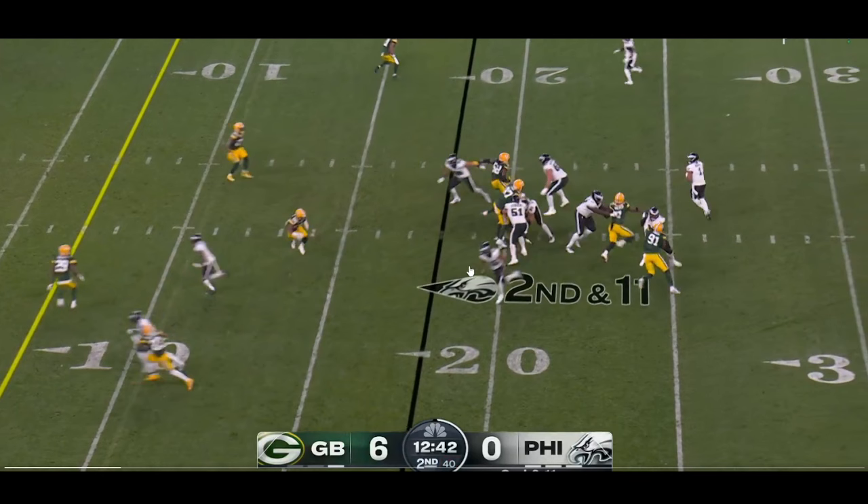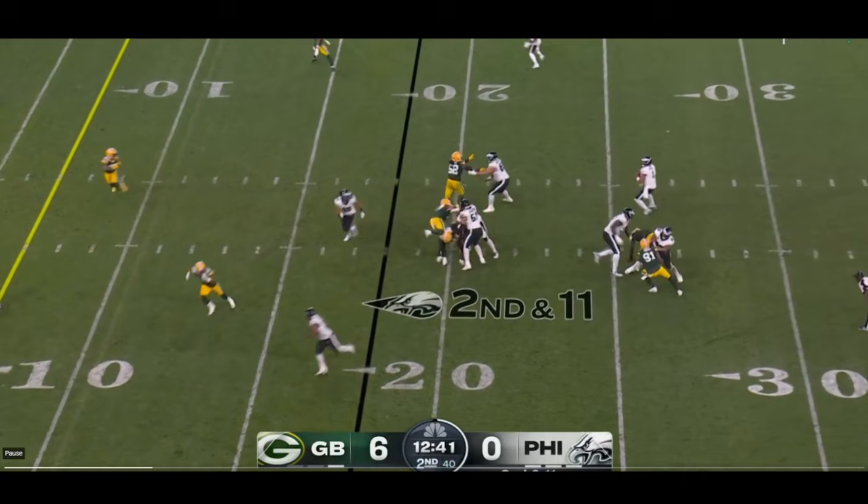Saquon Barkley is just going to leak out and then run a wheel route. But what I love about this, A.J. Brown is going to be running this post route here to clear out any defenders and leave all this space for Barkley to work one-on-one against linebacker Isaiah McDuffie.